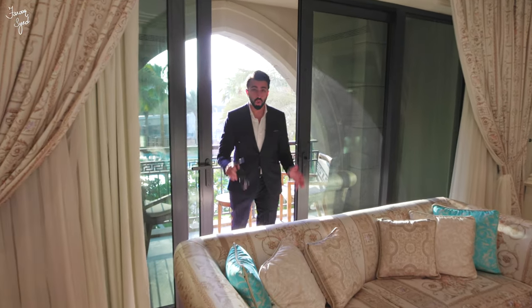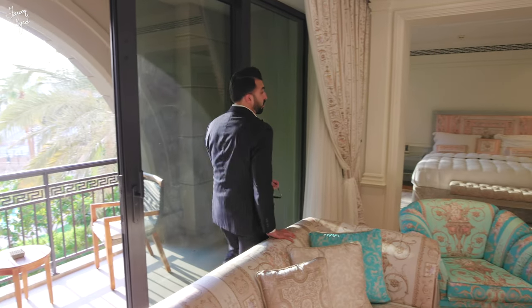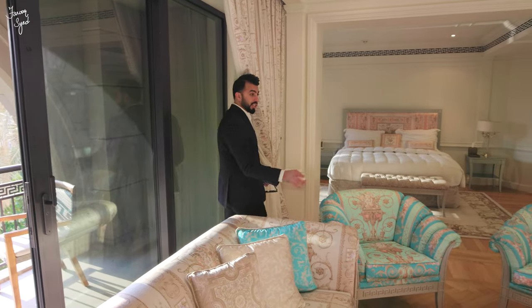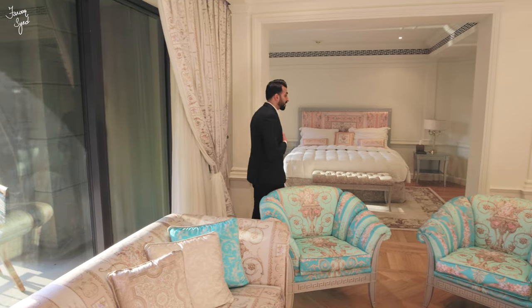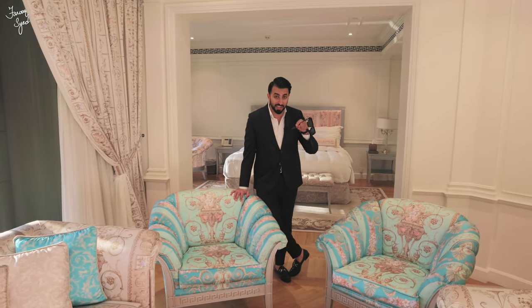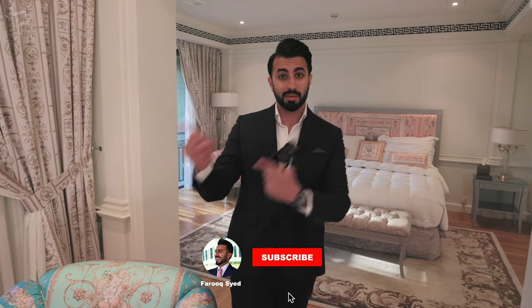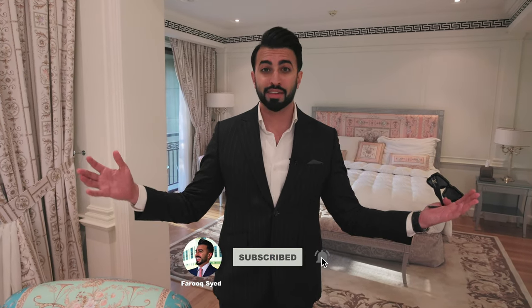I hope you guys enjoyed the tour of this beautiful four-bedroom townhouse here at the Palazzo Versace. This property has special importance to my heart — fun fact, I actually got married at this very hotel in 2018. Let us know what you think about this property in the comments below, don't forget to like and subscribe, and I'll see you guys next time for another great vlog.